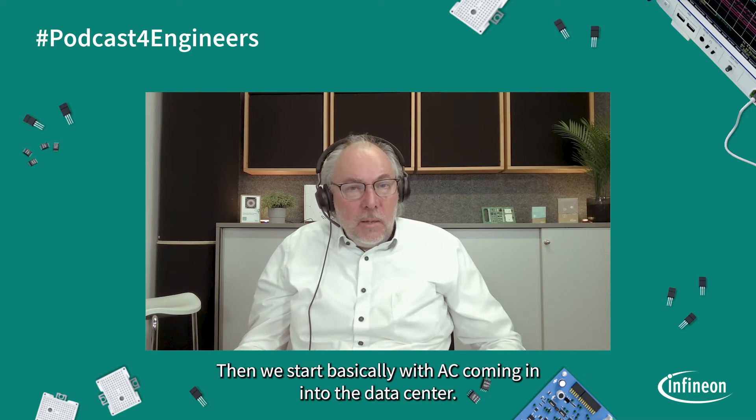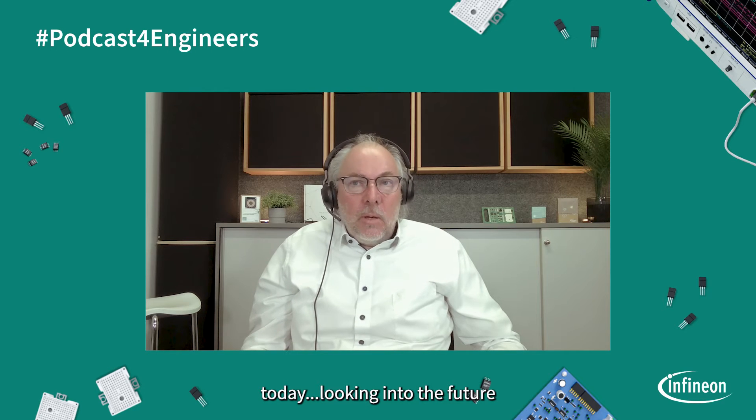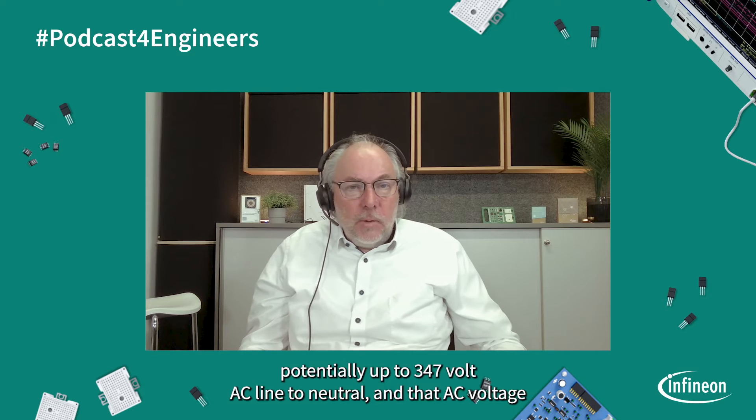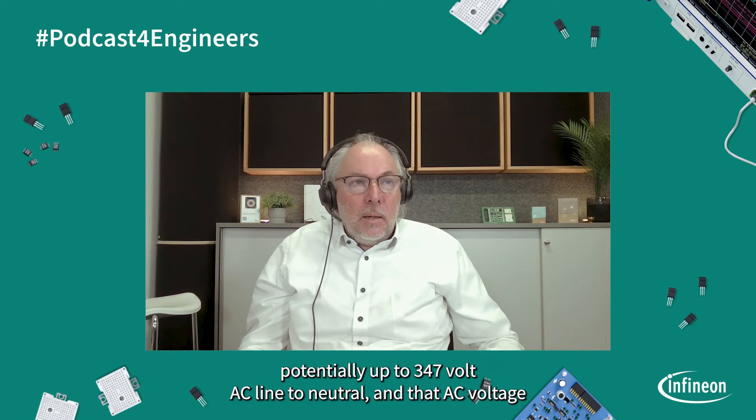Then we start basically with AC coming in into the data center. Typical voltages in the range of 230 to 277 volt AC today. Looking into the future, potentially up to 347 volt AC, line to neutral. And that AC voltage is now converted by AC-DC power supplies into a DC voltage of around 48 volt.